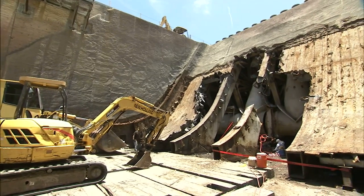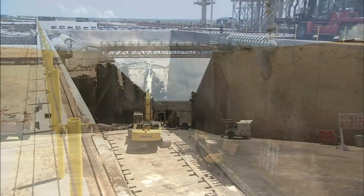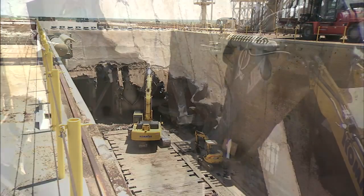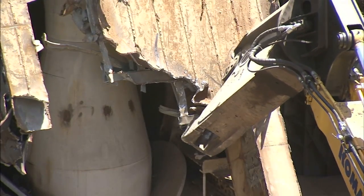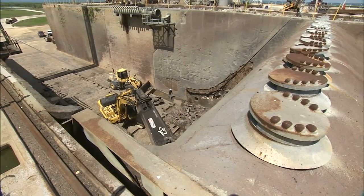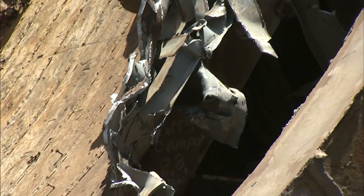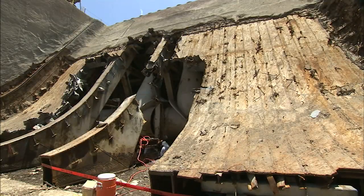Workers and heavy equipment continue to remake Kennedy's Launch Complex 39B. A large crane fitted with a claw pulled apart the old flame deflector to make way for a new design that'll be built in its place in 2015. Designs for the new version that'll direct fire and exhaust away from launching rockets